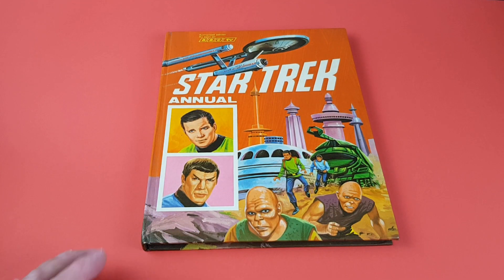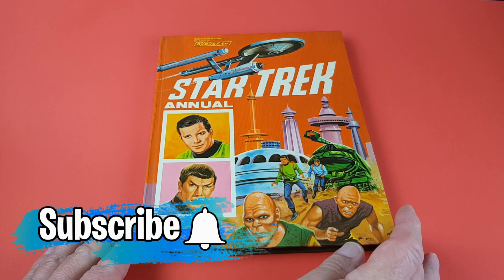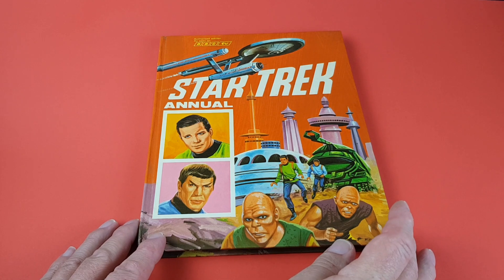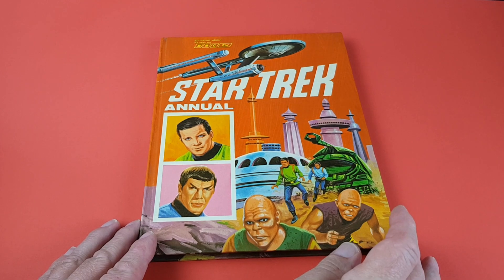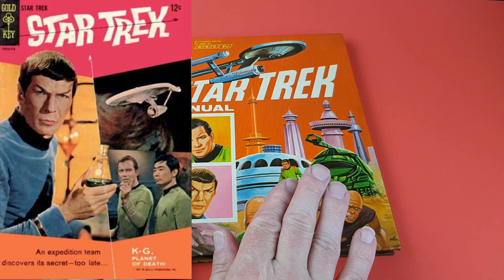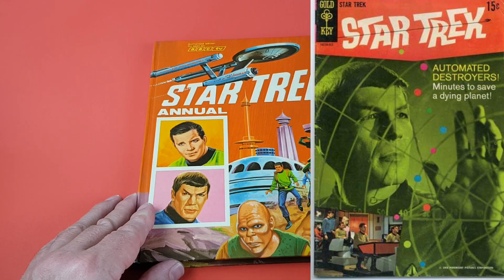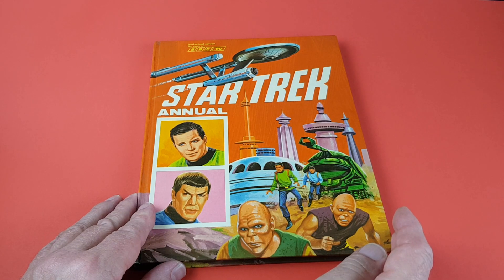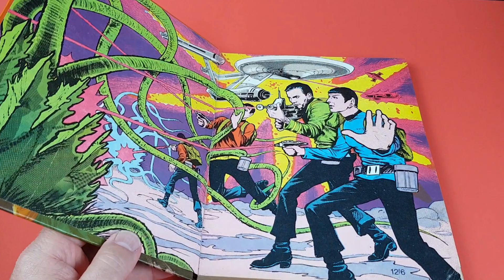This is the very first British Star Trek annual, dated 1969. It was originally priced at 10 shillings and sixpence, and it contains the first three Gold Key American comics in reprint form: issue one 'The Planet of No Return', issue two 'The Devil's Isle of Space', and issue three 'Invasion of the City Builders', all pulled together into this British annual.